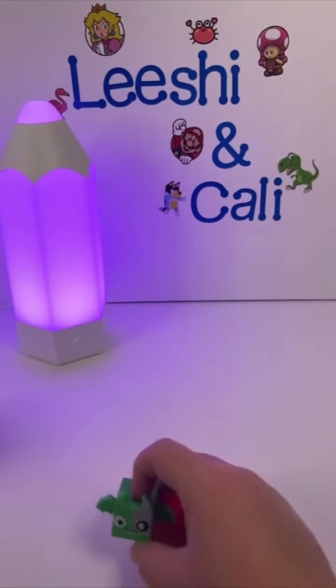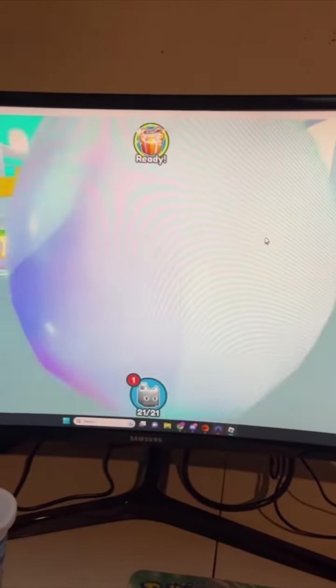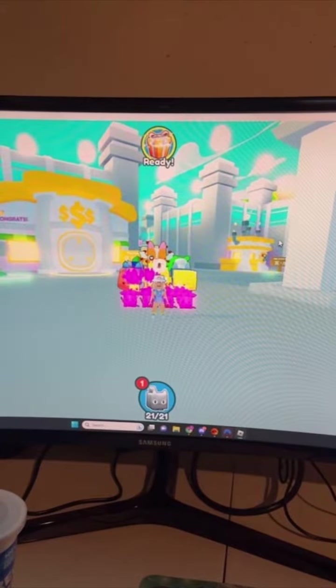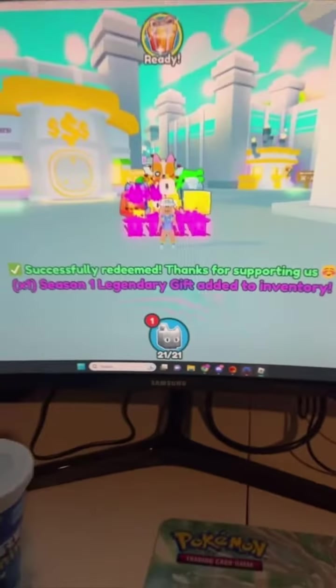Also, I thought this was going to come with a dangler, and I did not get one of those. We're loaded up and ready to redeem our codes. The first one has given us some kind of egg — oh my god, it's a huge squirrel! We got a huge squirrel from our box code. Now on to the second code — it's going to give us a Season 1 Legendary Gift.